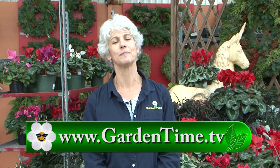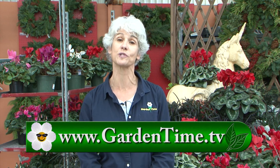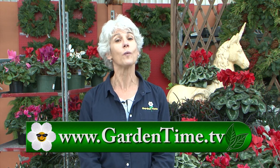Thank you so much for watching Garden Time today. As you heard from William last week, he has decided to leave the show to explore some new opportunities. We wish him well in all his endeavors. But don't worry — we'll be back next week with a new episode of Garden Time.